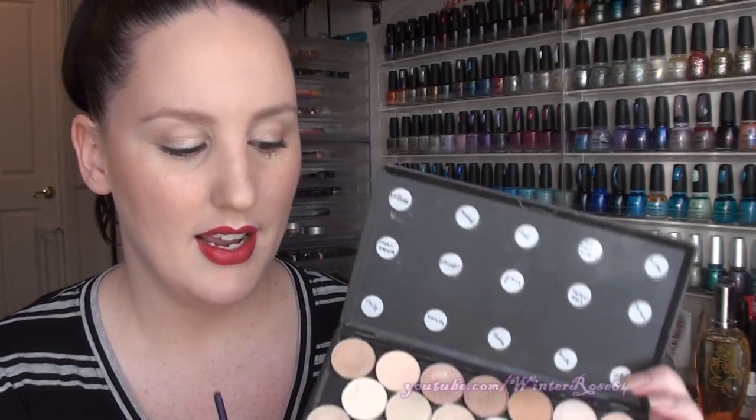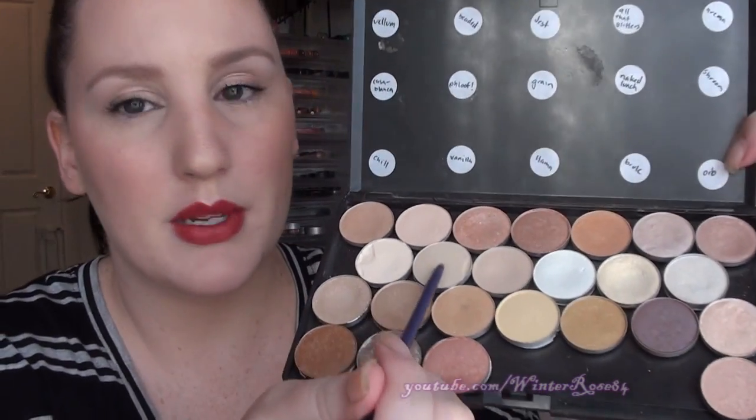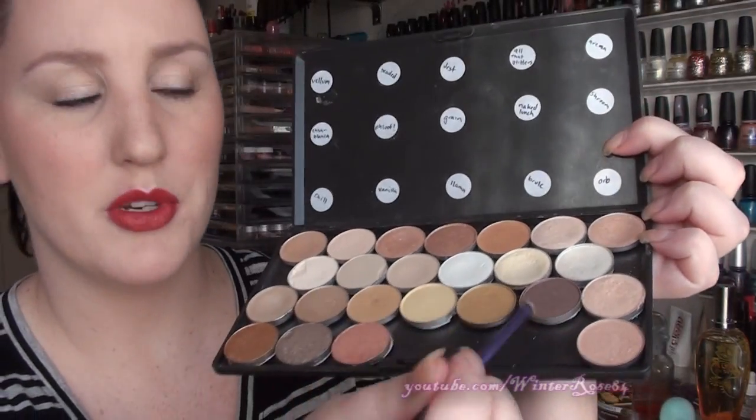Next are eyeshadows — in particular nude eyeshadows. I've really been going through a naked eye kind of phase. These are all MAC colours and my favourites of the moment: Llama, Vanilla, Naked Lunch, and Fluff. There's also one more — Flirty Number — which is a darker colour I've been using in my crease a lot, particularly in videos you've been watching recently. So I'm really into the nudes at the moment.